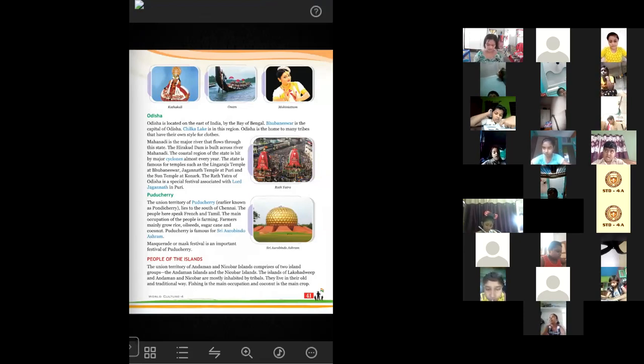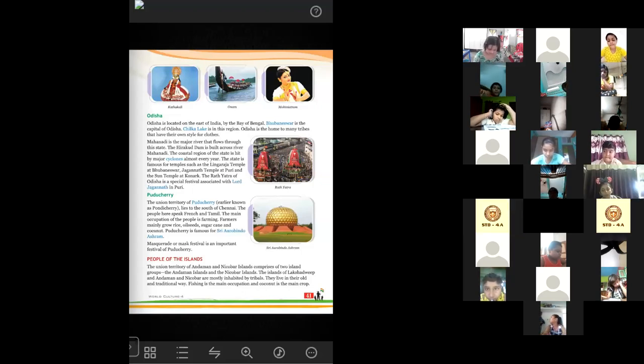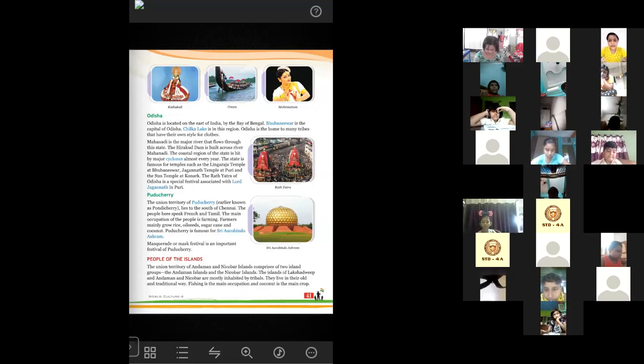Odisha is located on the east coast of India by the Bay of Bengal. Bhubaneswar is the capital of Odisha. Chilka Lake is a very famous place for visitors in this region. Odisha is home to many tribes with their own style of clothes — tribal people are those who live in less-developed areas, prefer their own local language, and maintain their own culture, traditions, festivals and clothing. Mahanadi is the major river that flows through this state, and Hirakud Dam is built on the river Mahanadi.